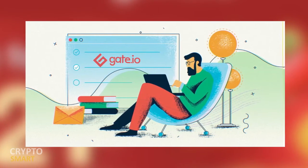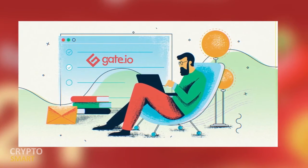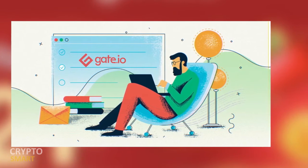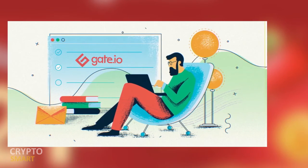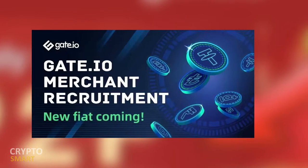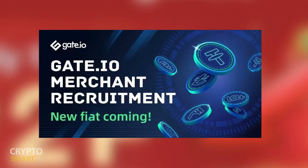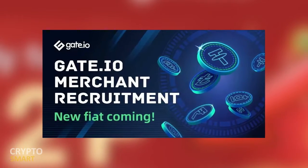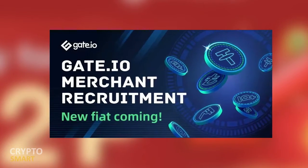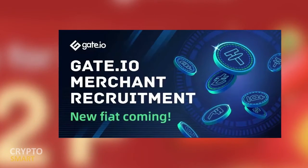What does it take to become a merchant? You must be a gate.io registered user. If you haven't registered on gate.io, the link to register is in the description box below. You must also have passed through gate.io KYC2 verification.